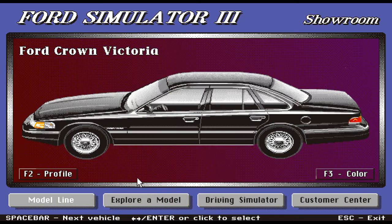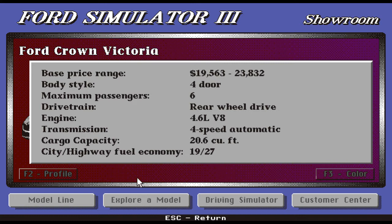Let's check out the profile. The base price range is $19,563 all the way up to the more expensive model at $23,832. This is a four-door; you can take a maximum of six passengers. It has rear-wheel drive and a 4.6-liter V8 engine — so we're talking power. It has a four-speed automatic and a sizable trunk of 20.6 cubic feet. The fuel economy is 19/27.